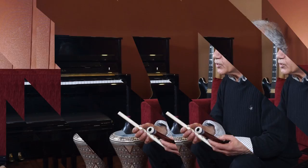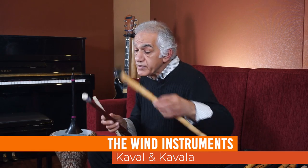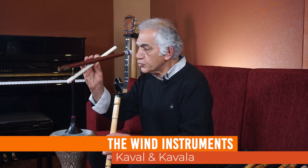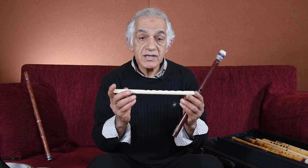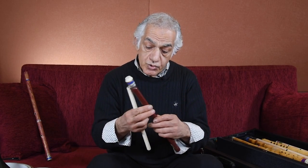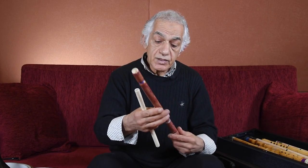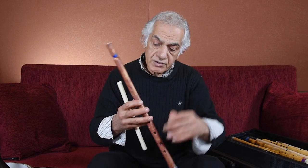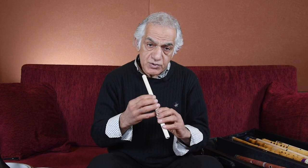Another instrument with the same blowing principle is the kawal. This small size is like a piccolo flute. I also have the kawala in different sizes, which is one octave lower. It's not like a ney — the playing style is different because it's not chromatic, it's diatonic; everything is one note.